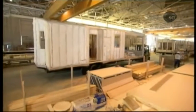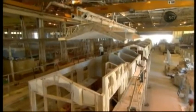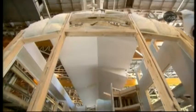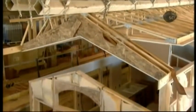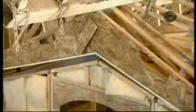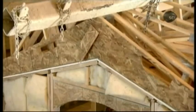Workers move this section to the next station in the factory. Using a crane, they lower the ceiling system — all one piece — carefully into place, making sure the ceiling lines up precisely with the walls below. All the walls are pre-caulked, and once they set the ceiling down, it's completely sealed, adding to the home's energy efficiency.